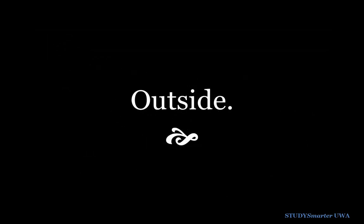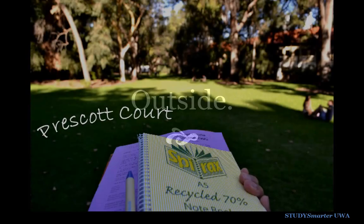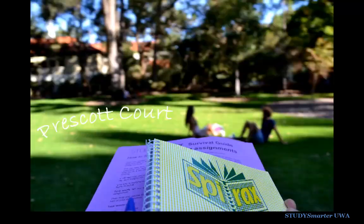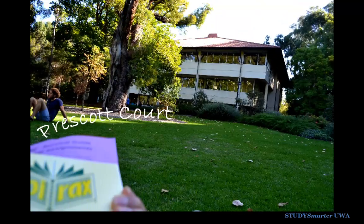Need a bit of fresh air? Studying outside is a nice change from being cooped up inside. Prescott Court, opposite the Science Library, has lots of shade, benches to sit on, and plenty of space to spread out.